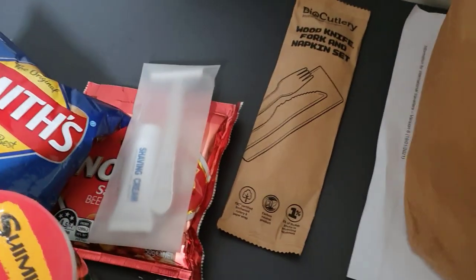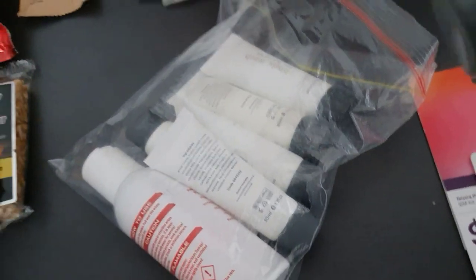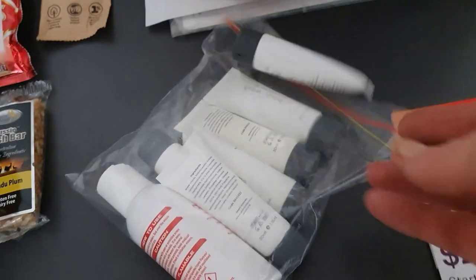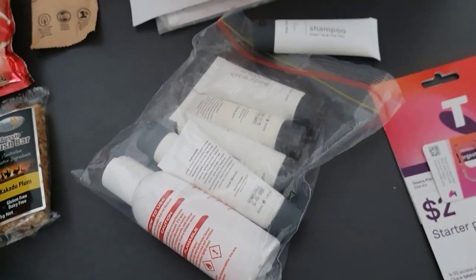A dental kit, a shaving kit, and this kit here which includes shampoo, conditioner, body wash, and a container of hand sanitizer.